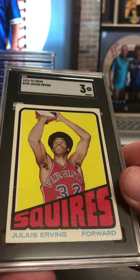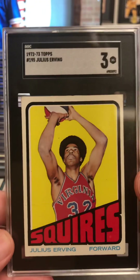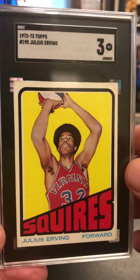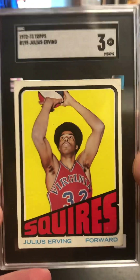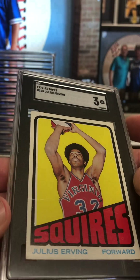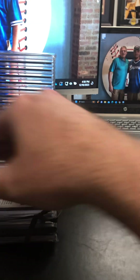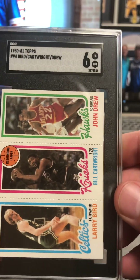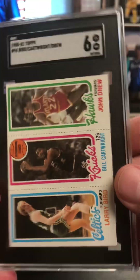And there's the Dr. J rookie. Now, this one does have a surface crease right here, but look how nice it looks. That is as good as it gets for me with that surface crease — getting that three on that card. You can see the crease, but it's really got some eye appeal going there. 80 Topps Bird, Cartwright, Drew at a six. Pretty good looking stuff there.